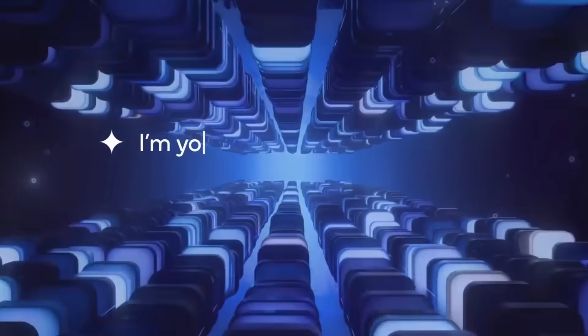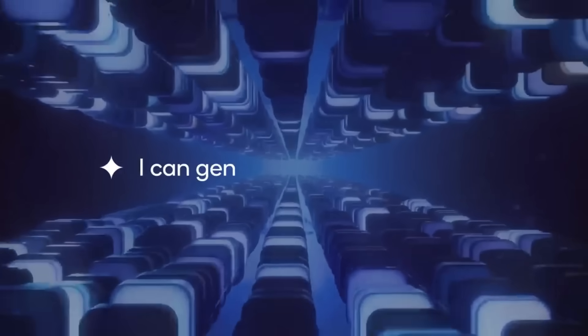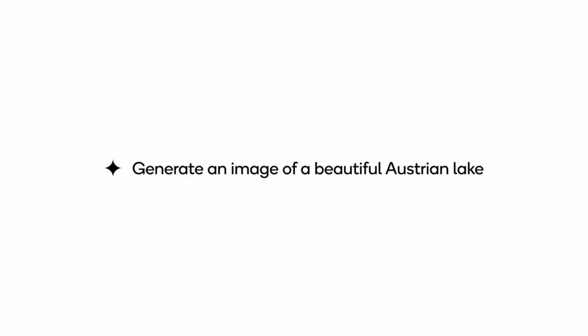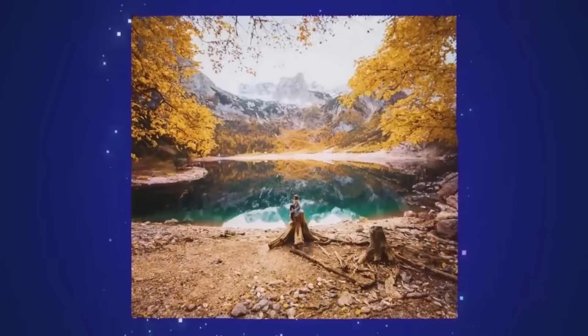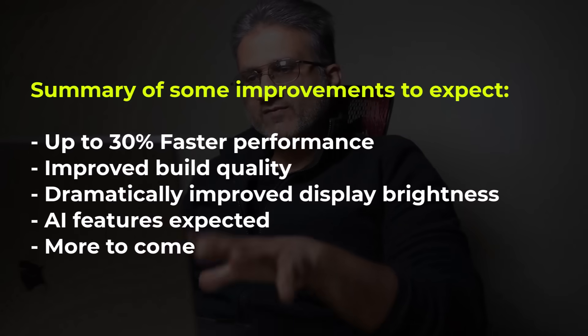Finally, the S24 Ultra is going to have a range of AI features that will most likely be initially exclusive to it, but might trickle down later to the S23. There is a huge focus on AI features for the S24 Ultra that could make it an attractive package. We do have to see what these AI features actually are, because some AI is kind of overrated and overhyped. But if it's implemented correctly and benefits daily smartphone use, then it might be worth looking into.